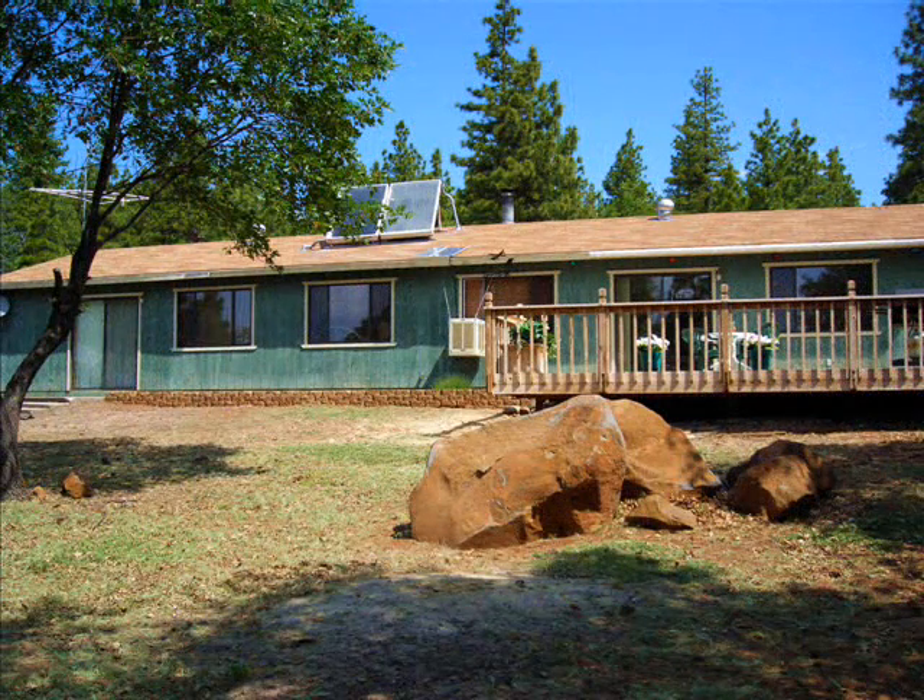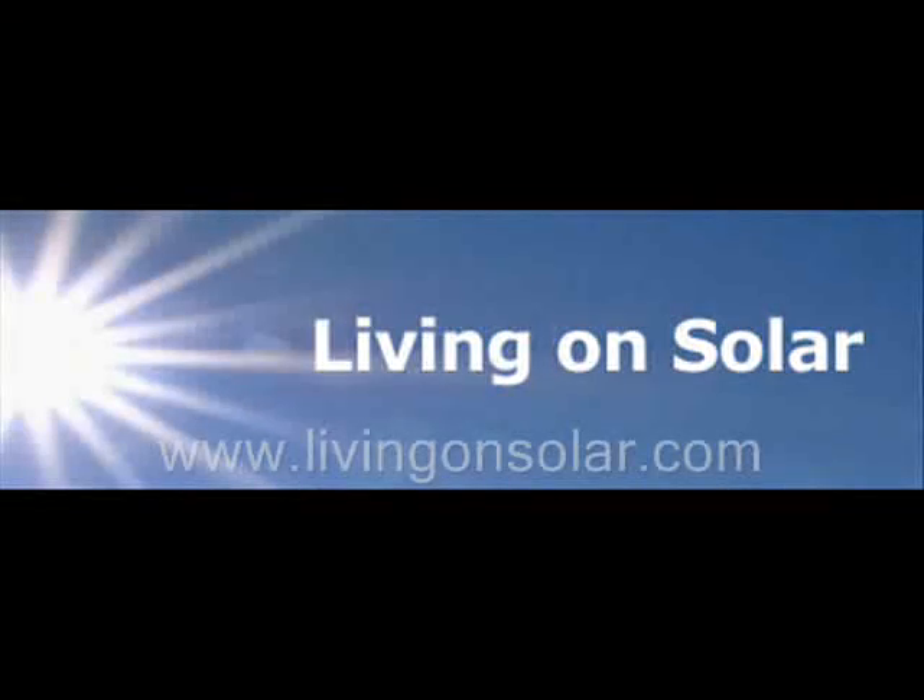We look forward to those days when there is no snow and the weather is wonderful — the inside temperature is perfect.